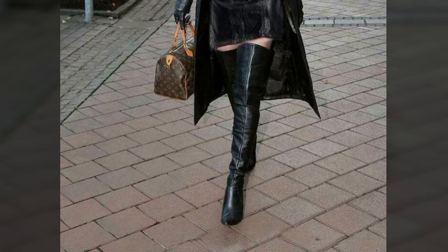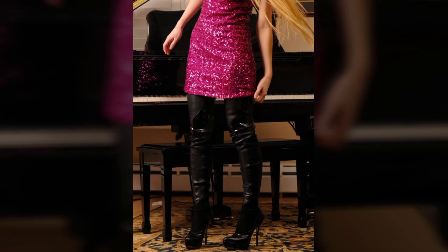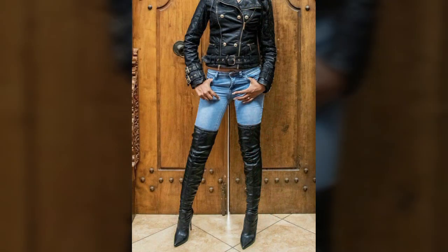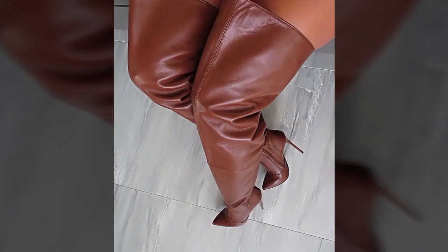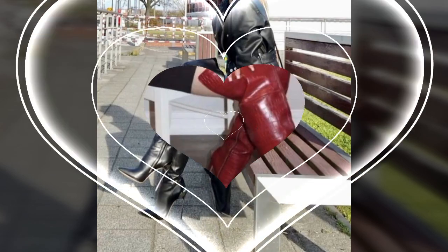Hello friends, welcome back to my YouTube channel. Today I will talk about the most beautiful, most attractive, new and trendy women's stylish leather boot designs. Friends, how are you? I'm fine. I hope you are enjoying the best condition of health. I am back again with most beautiful, most attractive, most demanding women's stylish leather boot designs and ideas you can see in this video.